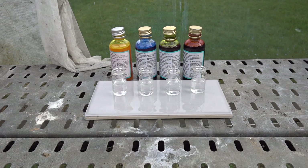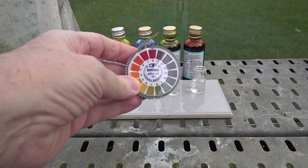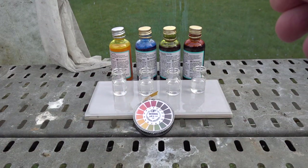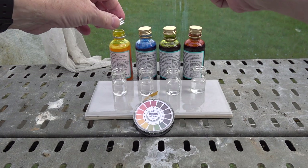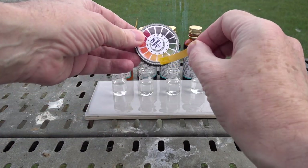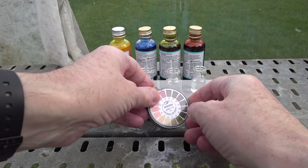Let's have a look at the pH of the four food colours in their containers. We'll be using the pH paper here and the indicator chart to write down the pH number. First, the yellow — that comes out as yellow on the paper, around pH 6, possibly 7.